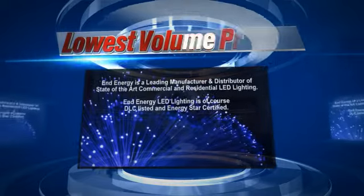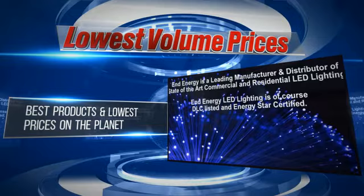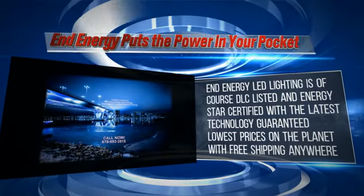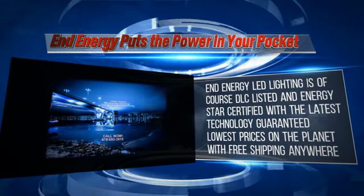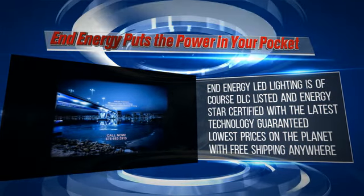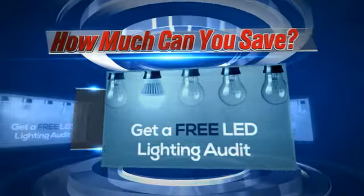And Energy gives you volume pricing on any sized order and will beat any real competitor's pricing, guaranteed. And Energy LED lighting is DLC listed and Energy Star certified. Guaranteed lowest prices on the planet with free shipping anywhere for orders of $2,000 and up. Call 678-693-3915 now. Schedule your free LED order today.